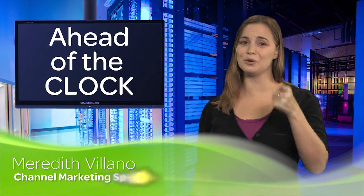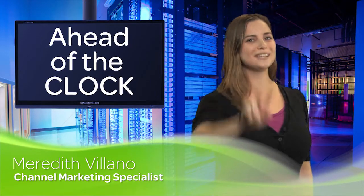Hey there, and welcome back to Ahead of the Clock, where we give you, our trusted partners, two minutes of action-packed value to help keep you ahead of the clock.